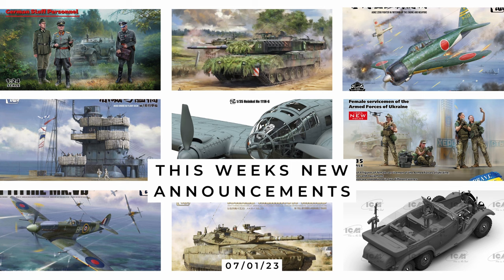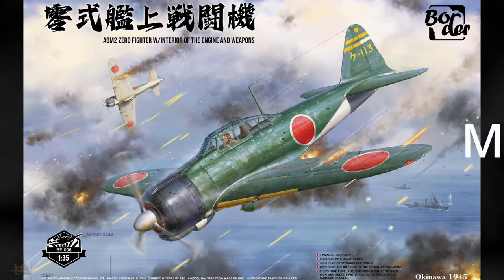Welcome to Beyond the Sprue, your news about new scale model kits. Today we have a major new kit from Border Models, so stay tuned for that, and some kits from ICM, Amusing Hobbies, and Magic Factory.